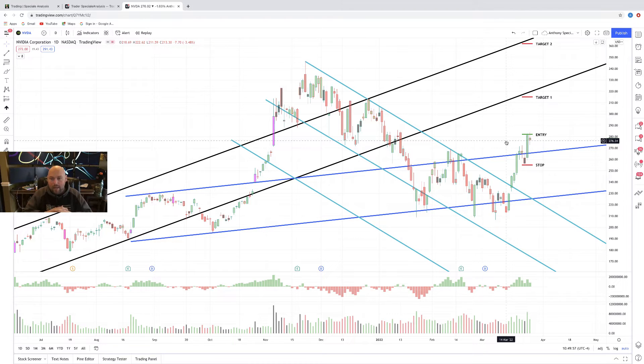Market volatility is high, but this perhaps could have been our bottom, and this is definitely a confirmed breakout. A buy here at about $280 — I would want to set my stop at about $255. If we broke below that, to me the trade is likely to fail, so I would want to get out, cut my losses, preserve my capital, and move on.